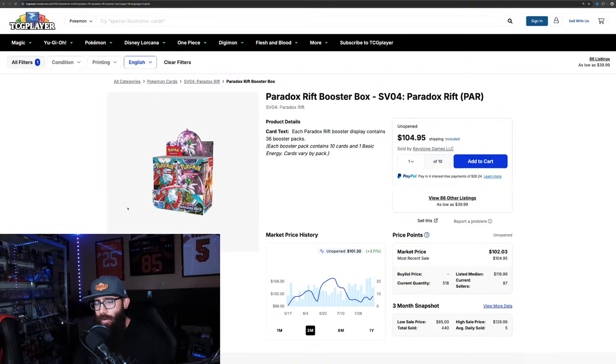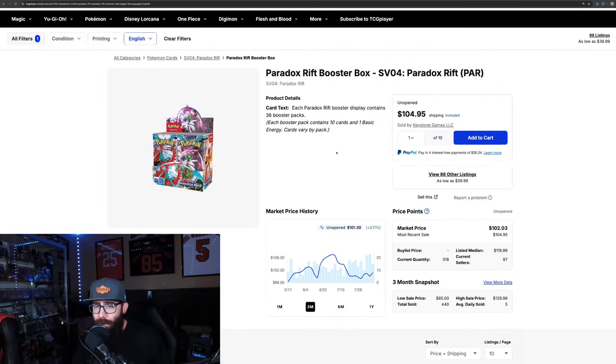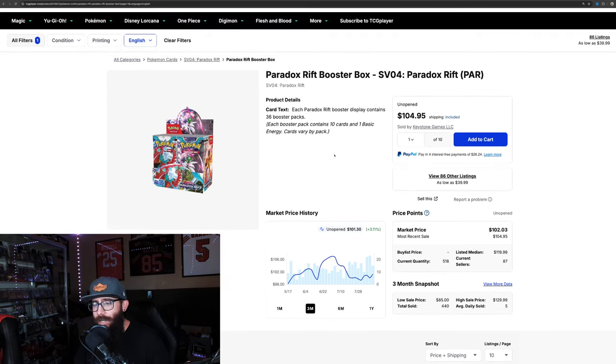What is going on Pokemon collectors and investors — today we are talking about two sets that I think are severely underrated: one from the Scarlet and Violet era and one from Sword and Shield. We're going to be looking at the top cards, the sets, and booster box prices, and I'm going to break down why I think these are two of the best sets you could be purchasing — either just to rip for your collection or for investing purposes. We're going to jump straight into the first one. If you guys are not familiar with the channel, we do daily deep dives on Pokemon, mostly from a sealed investing side but also from a collecting standpoint. We are going to touch on Paradox Rift.